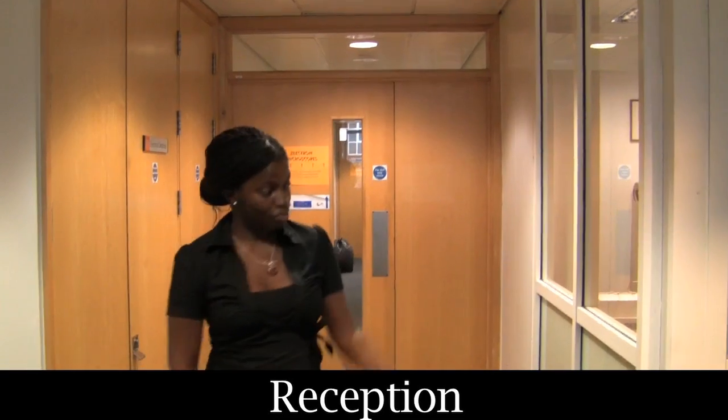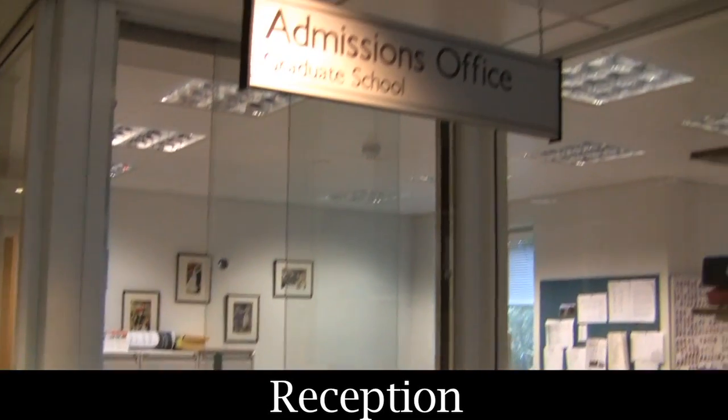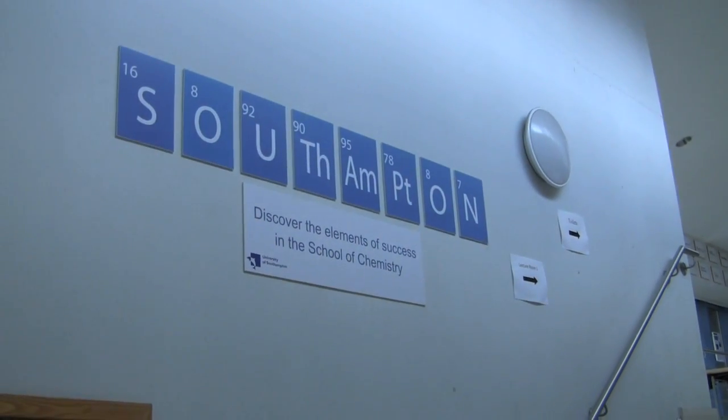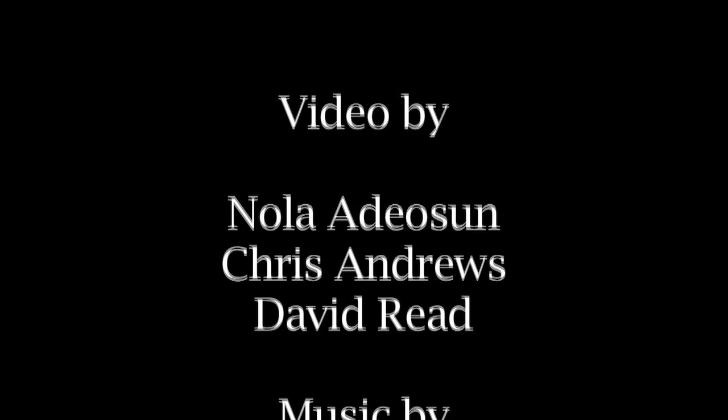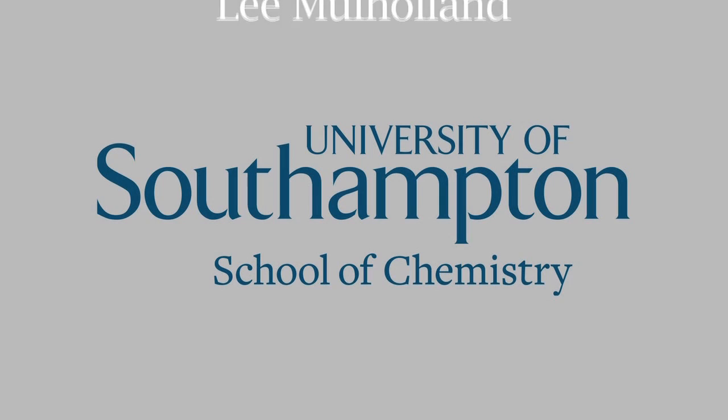In here you see the reception room where you can ask questions about undergraduate degrees or anything required about the course.